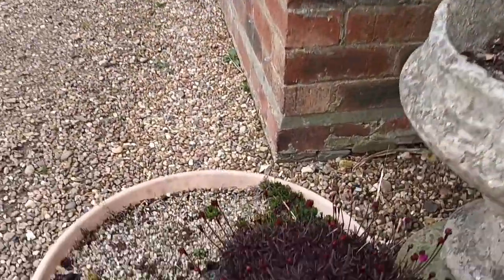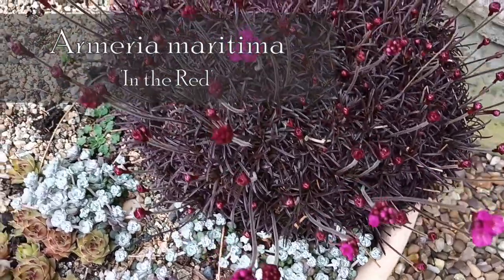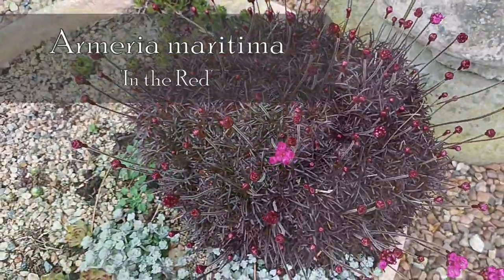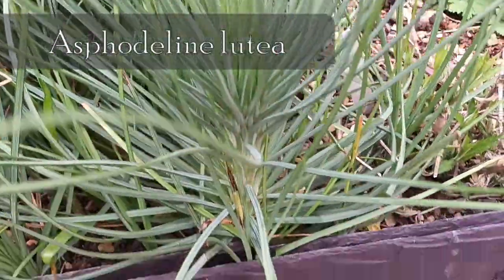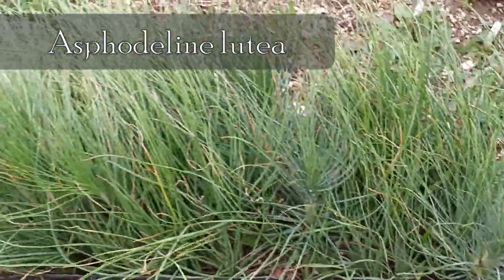I didn't realise this was starting to come out — as I said, everything's coming out early, very early. This is Asphodeline lutea, starting to send up its seeds, doing quite well.